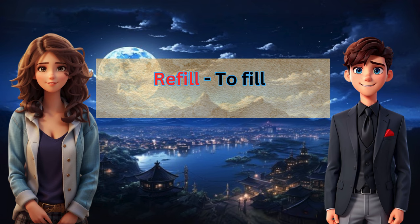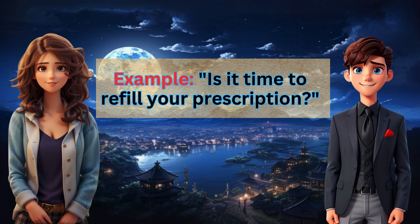Refill: to fill a prescription again. Example: Is it time to refill your prescription?